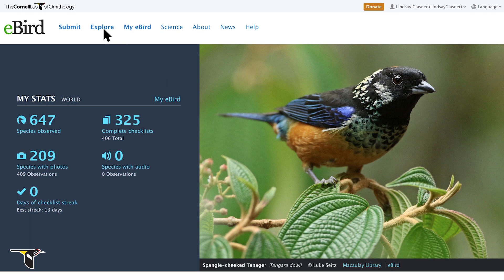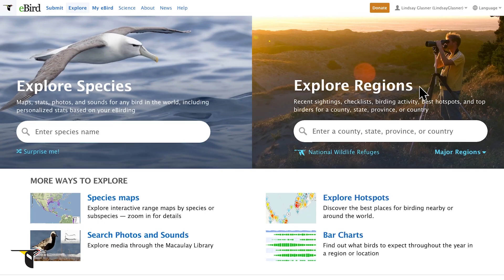First, we need to go to Explore. The Explorer Region tool lets you learn more about what birds you'll find in a county, state, province, or country.